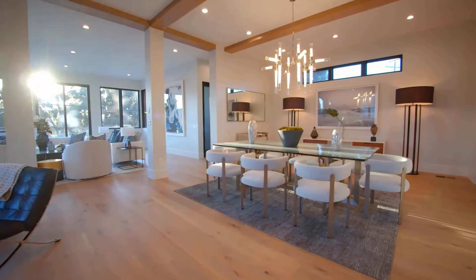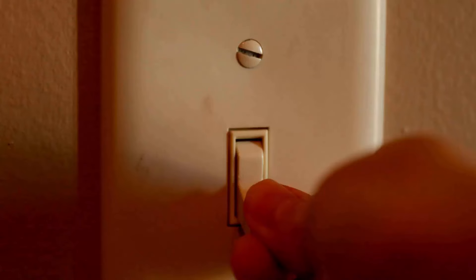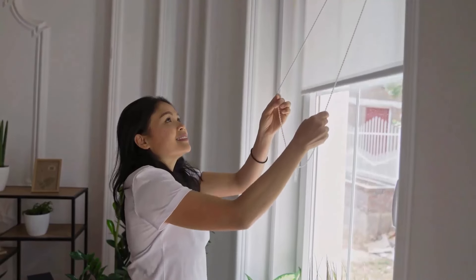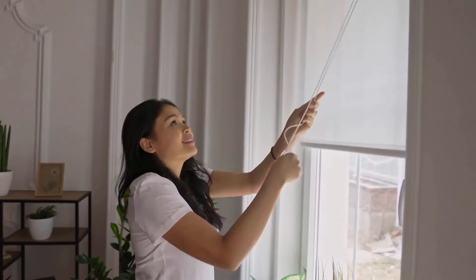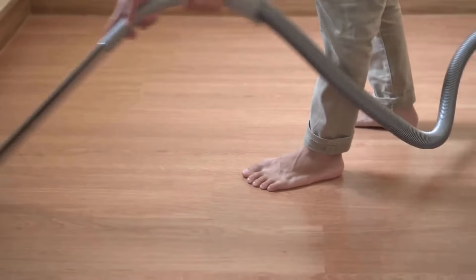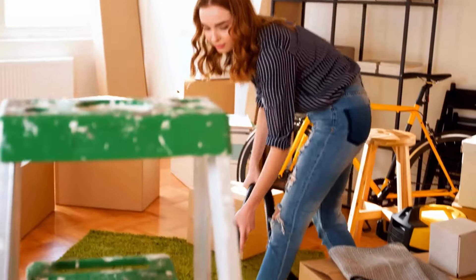Stink bugs are attracted to lights. You should turn off all the lights during evening times and shut window blinds to prevent them from coming inside.